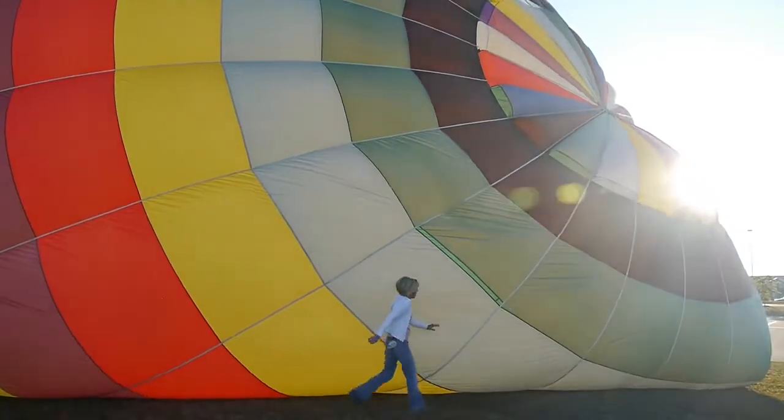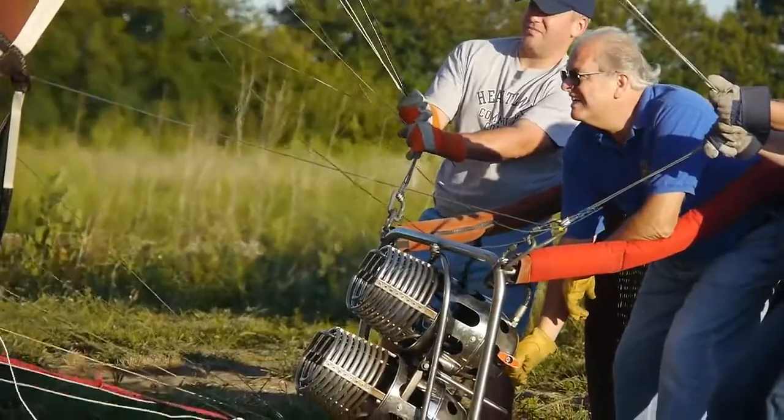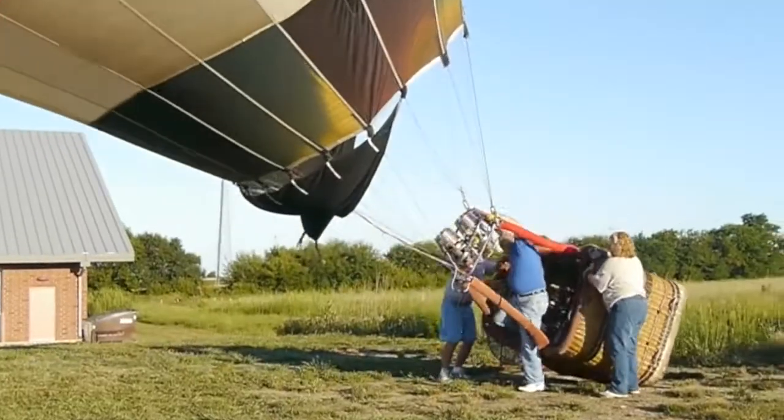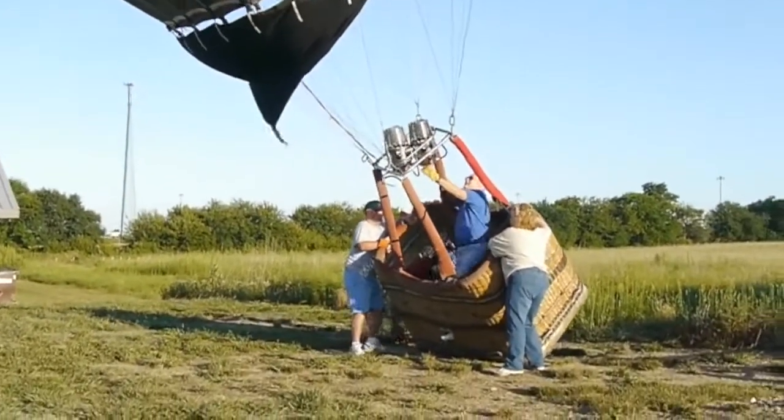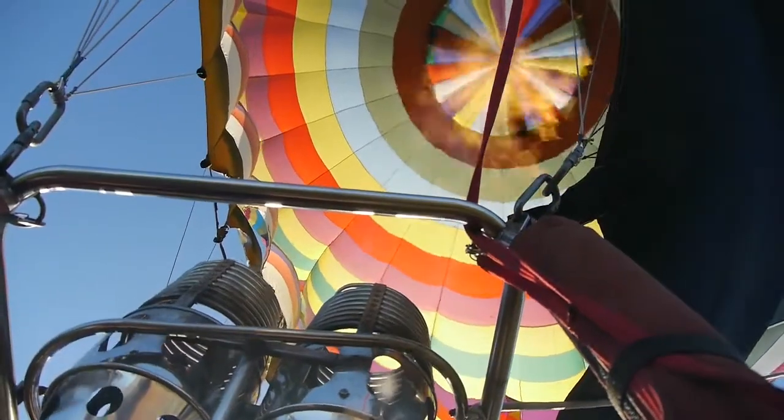I have never been in a hot air balloon before. Quite nervous, a little afraid of heights. Hopefully it goes well. And then he fires up two huge flames next to you and says just kind of keep your arms back, and you don't really have time to process it in your head — that's an open flame less than five feet away from me.